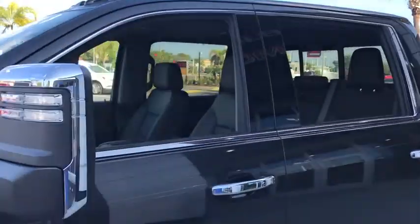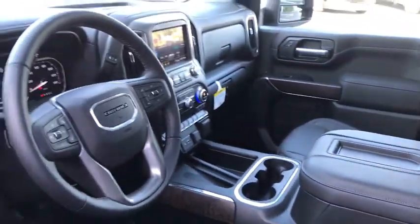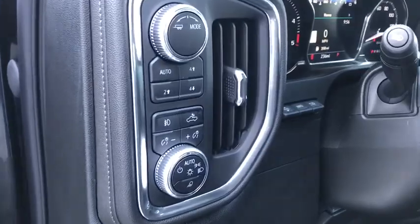Navigation system, remote engine start, power passenger seat, steering wheel audio controls, power sunroof, traction control, dual airbags, power steering, four-wheel disc brakes, universal garage door opener.